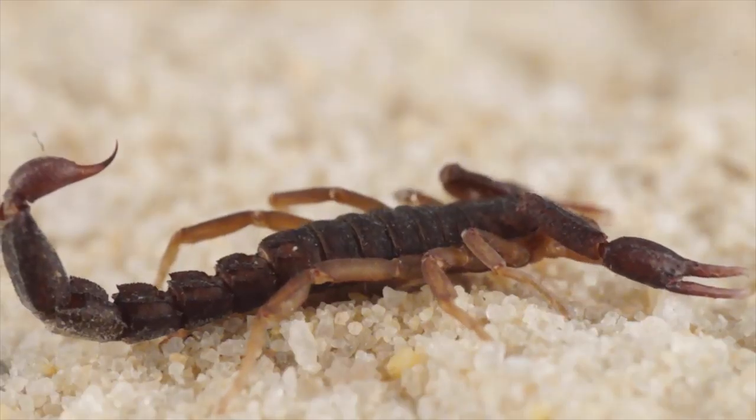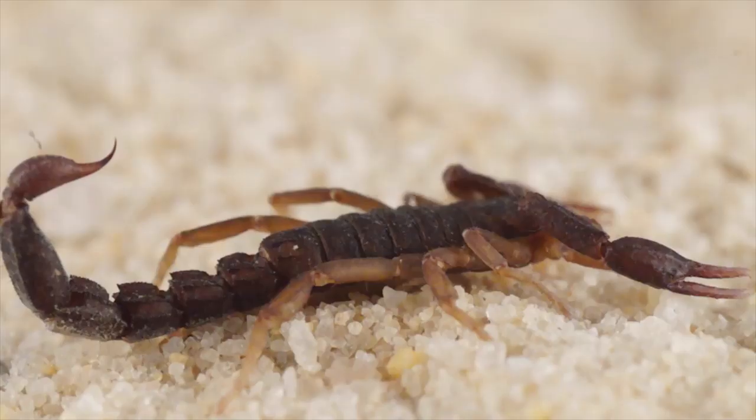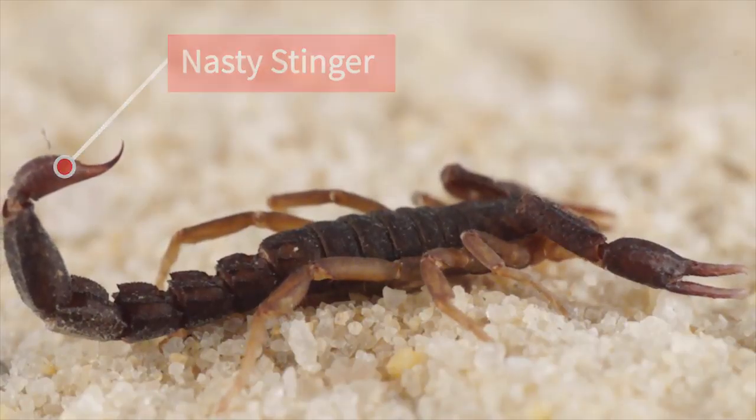Tell me what the scorpion tastes like. It tastes like apple — it's an apple lollipop with a real scorpion inside. You love it? You know scorpions have stingers in their tails, but they took the stinger off so you won't get stung on your tongue.